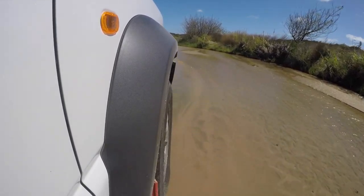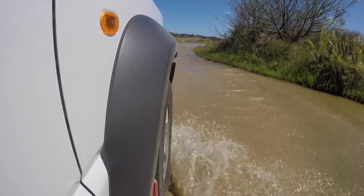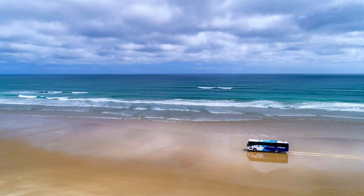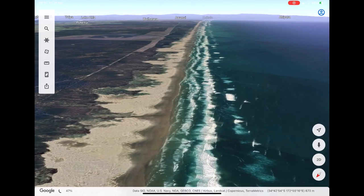Alternatively, if you decide you're not going to drive out in your own vehicle along the stream to get onto the beach, you could also book a tour and experience the drive as a passenger on a tour bus. I'll also be putting a few links in the description of the available tours that you could find.